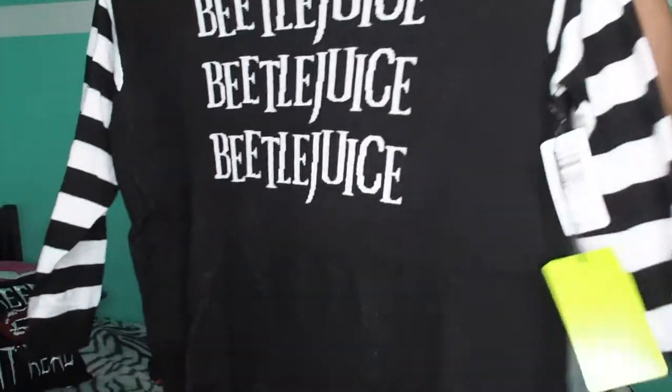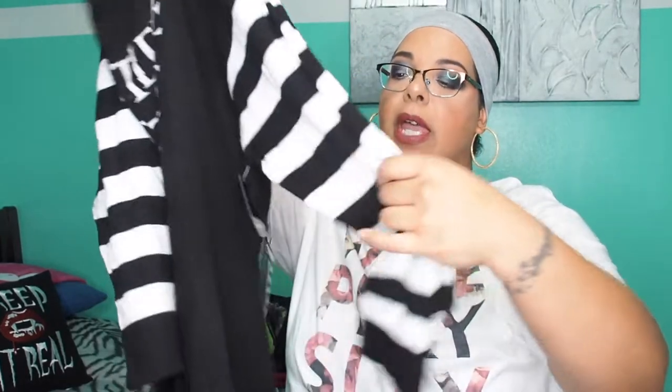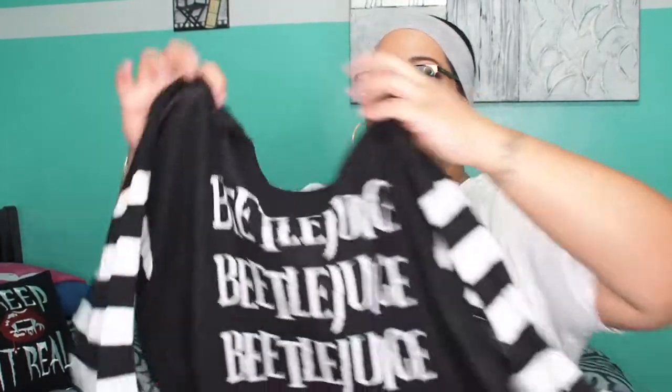My last Beetlejuice piece is a sweater, originally $60 and I got it for $28. It's not your typical sweater — it's more like a dressy top type of sweater. It's got a beautiful cutout cross in the back which I was not expecting, and it looks like it'll be a little slouchy — maybe you could do a one-off-the-shoulder thing. Then the sleeves are Beetlejuice stripes! I'm so excited over this one. I should have worn it but I'll wear it in my next video. I definitely was not expecting the cutout things in the back.